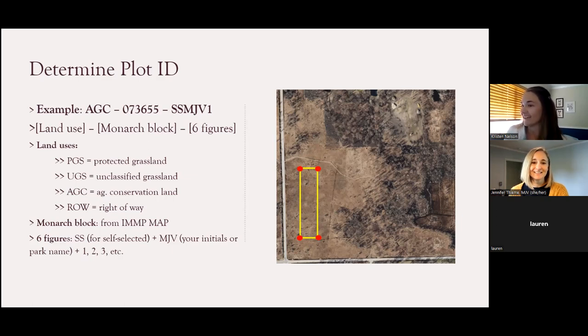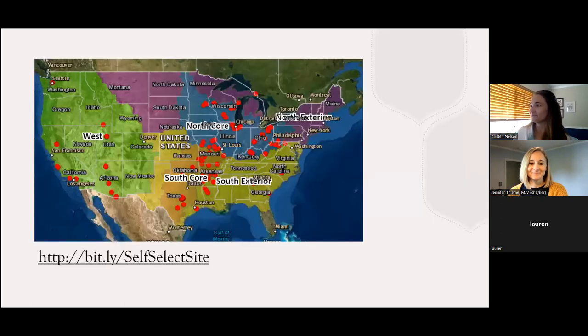At this point I'm going to pass it off to Jennifer to jump into our live example. As questions come up, feel free to drop them in the chat box and I can help monitor that. Thanks so much, Kristen — we answered a few questions in the chat at this point and I'm sure they'll keep rolling in.